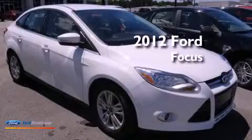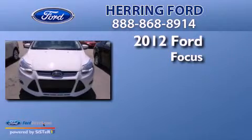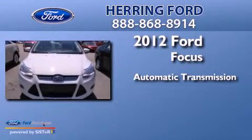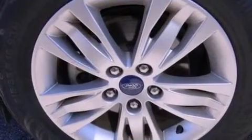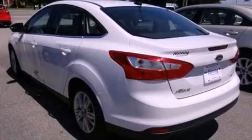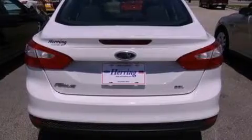This is a 2012 Ford Focus. This car has an automatic transmission and an inline four-cylinder engine. Its top features include a multi-link rear suspension, traction control and stability control systems, aluminum wheels, and a tire pressure monitoring system.